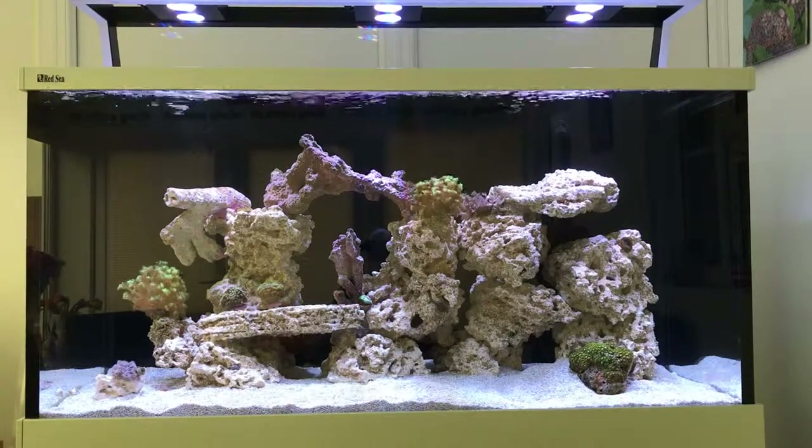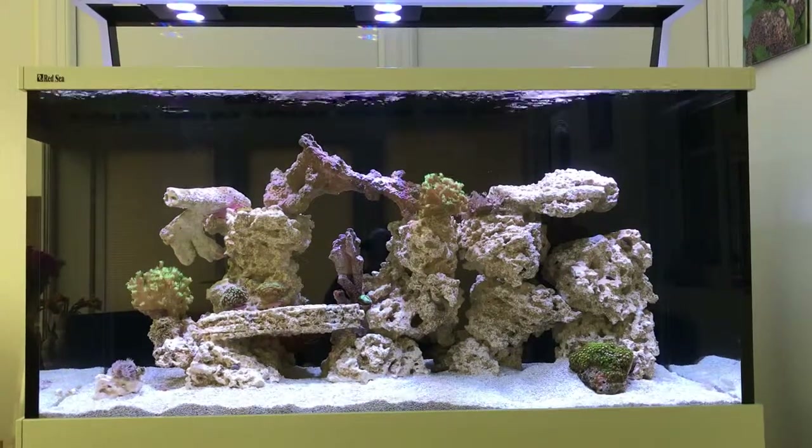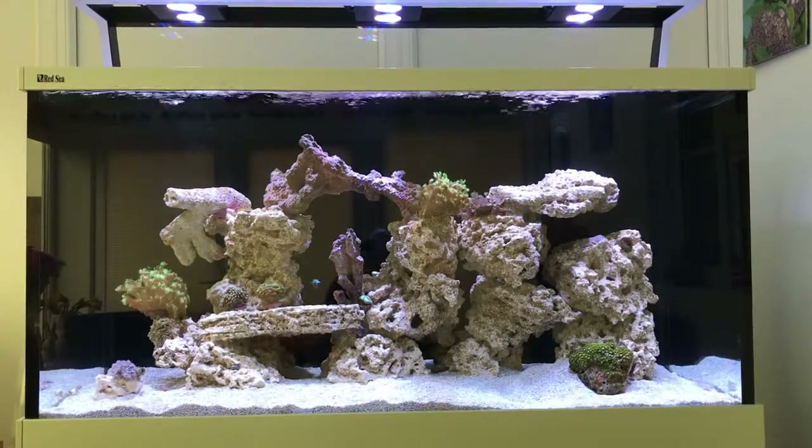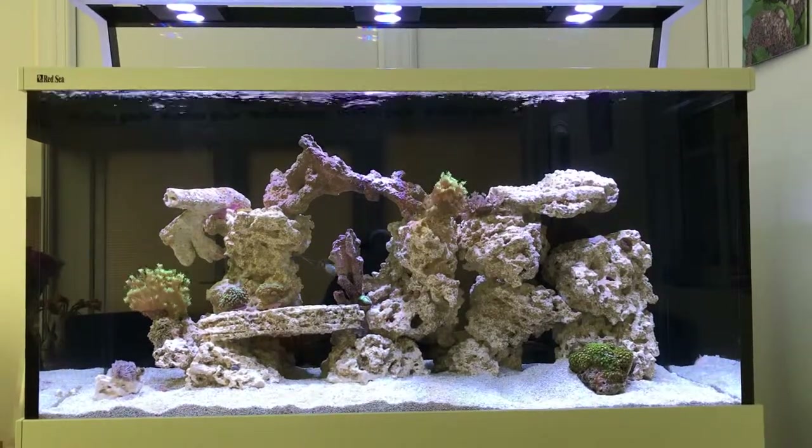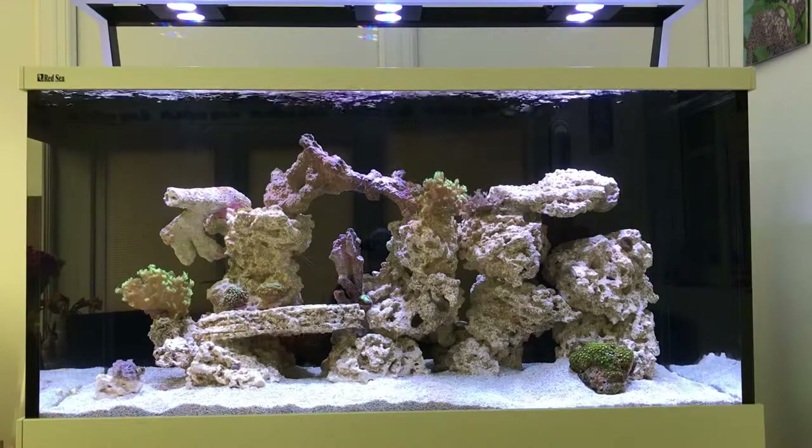I didn't see the wrasse feed this morning, so I'll be watching for that tonight. I might put a little bit of mysis in and allow the corals to have a feed, because they haven't been fed for a few days.